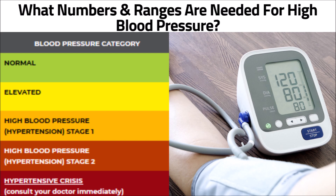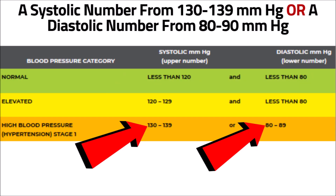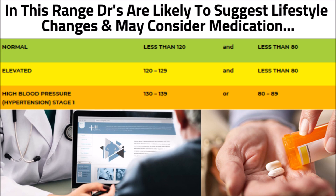So what numbers and ranges are needed for high blood pressure? The first high blood pressure range is stage one. This range has a systolic number from 130 to 139, or a diastolic number from 80 to 90. In this range, doctors are likely to suggest lifestyle changes and may consider medication based on your risk of cardiovascular disease.